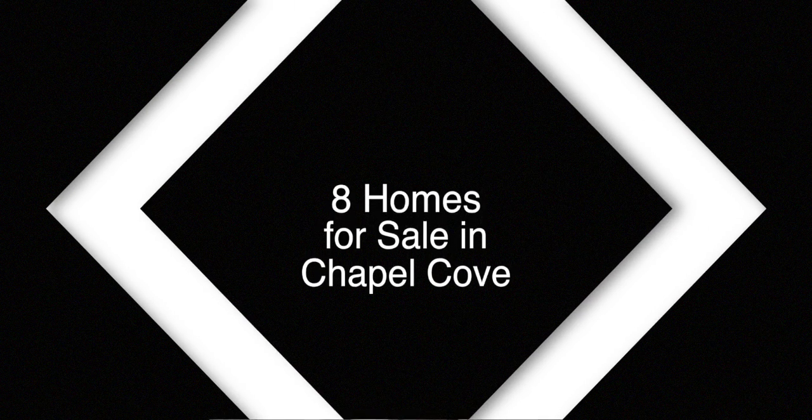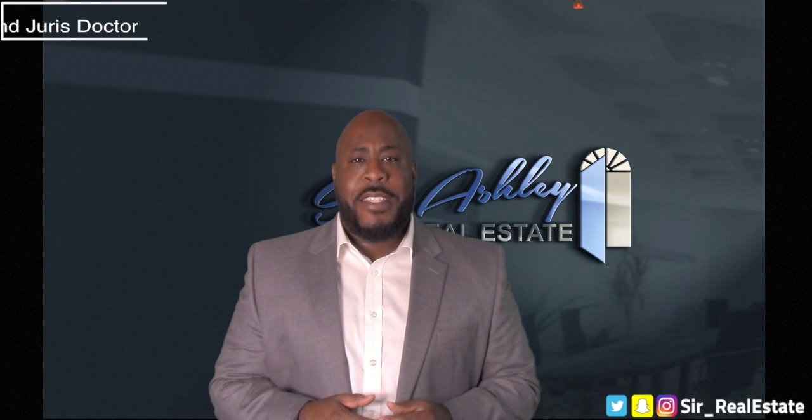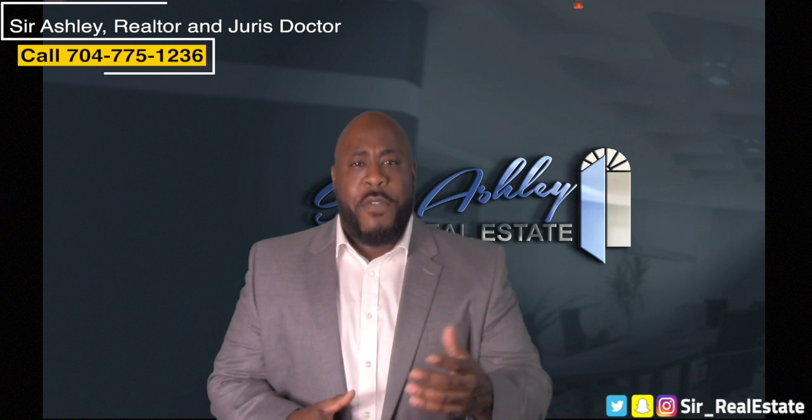There are currently eight homes for sale in the Chapel Cove subdivision. Two homes became available in January 2019 and three homes became available on the market in February.